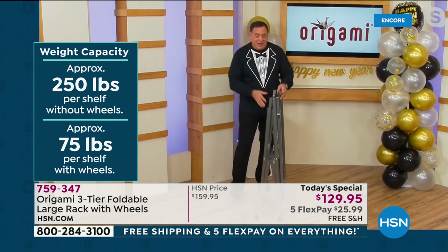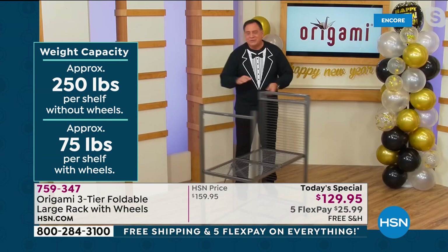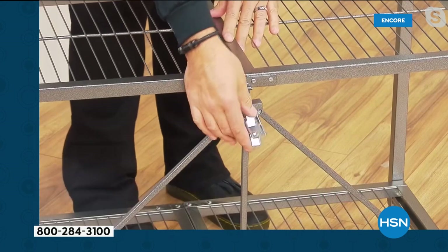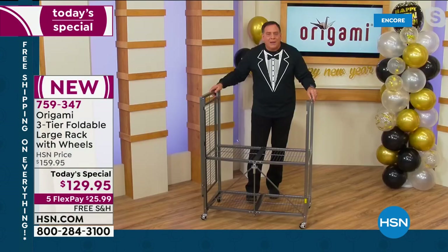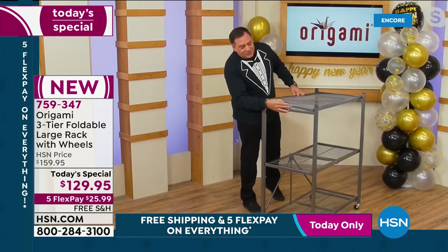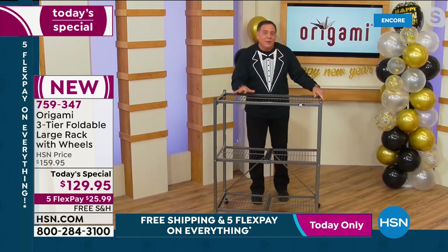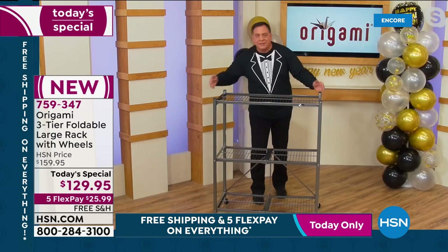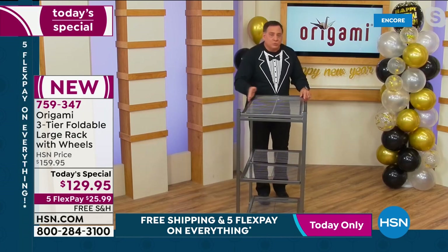It comes flat-packed in a box but you need no tools to put it together. Just grab the sides and pull it open. The world-famous Origami toggle — a patented design — you thread it through and push down. Flip over the top shelf, drop in the last latch, and you're done. From four inches, you go all the way up to nine linear feet of storage. Each shelf is three feet across, 18 inches deep — a foot and a half of storage per shelf.